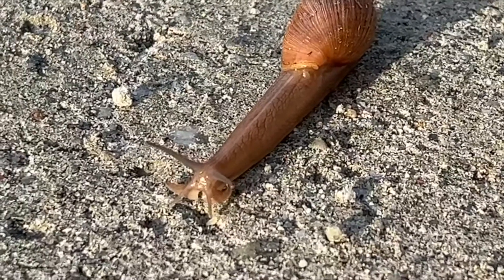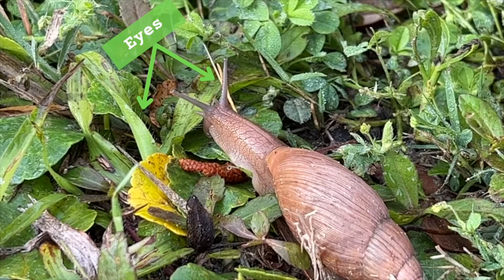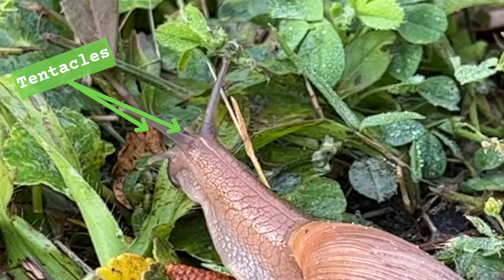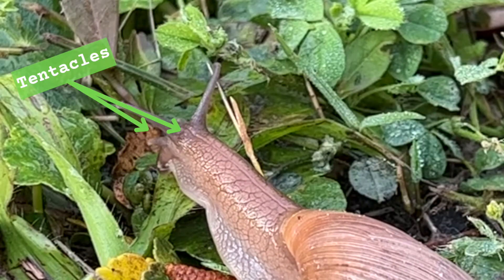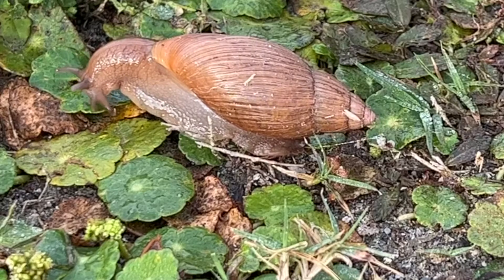Check out this face — there's a lot going on here. The taller stalks are the eyes. See how they move around to check things out? And then there are tentacles, which can smell chemicals in the air.